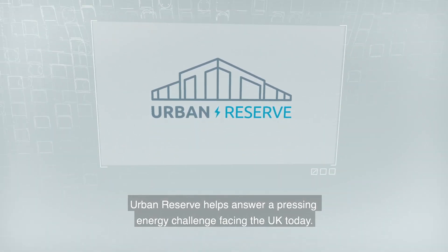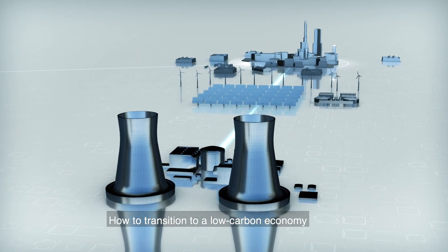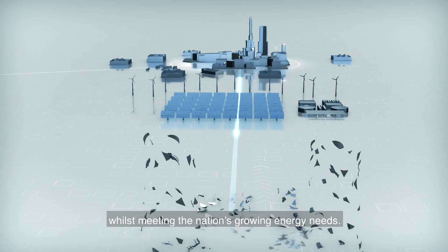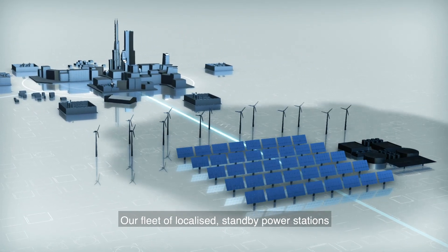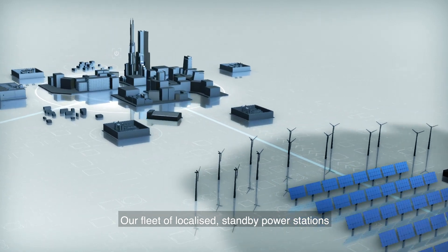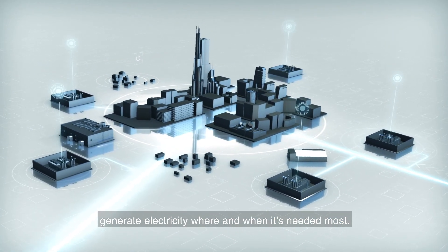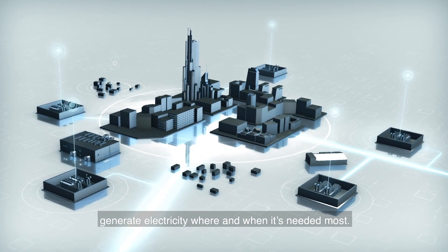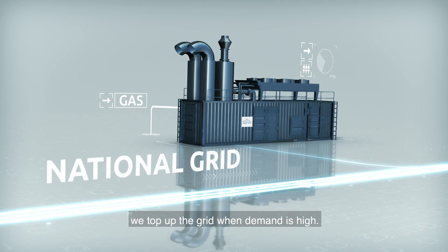Urban Reserve helps answer a pressing energy challenge facing the UK today: how to transition to a low-carbon economy whilst meeting the nation's growing energy needs. Our fleet of localised standby power stations generate electricity where and when it's needed most, coming rapidly online at the press of a button to top up the grid when demand is high.